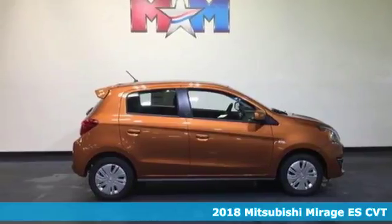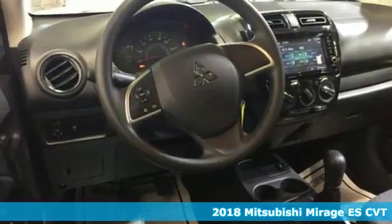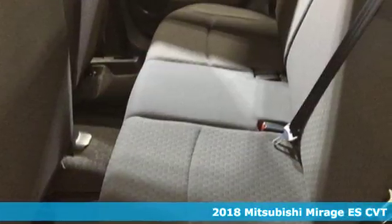It's a 2018 Mitsubishi Mirage. Having a budget doesn't mean having to be boring. This Mirage is big on fun and little on fuel costs.